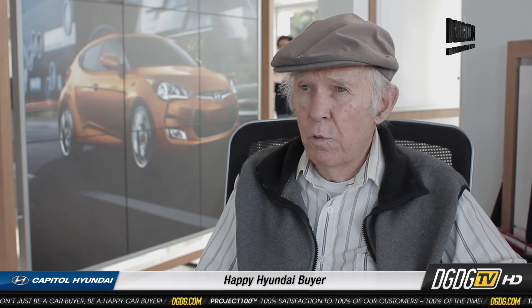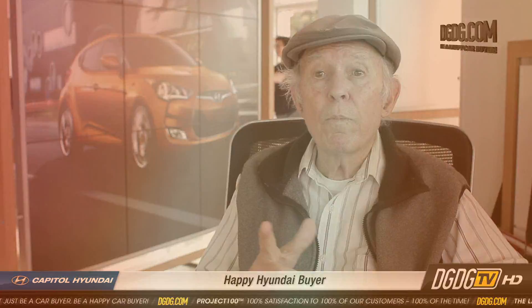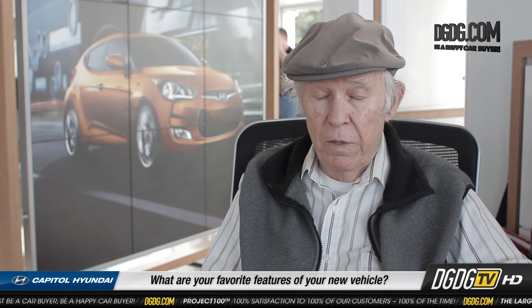My name is Eugene Vick, and I got the 2013 Accent Hatchback. The color is what they call Clearwater Blue. I like the fact that you cannot lock your keys in the ignition.